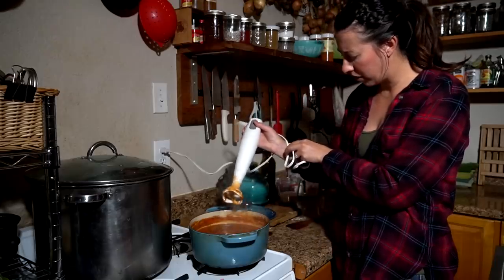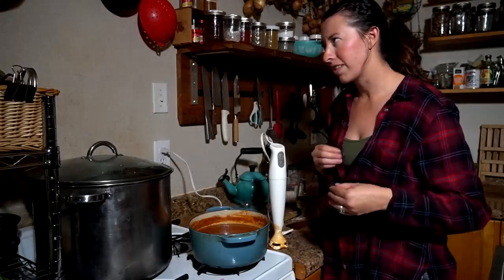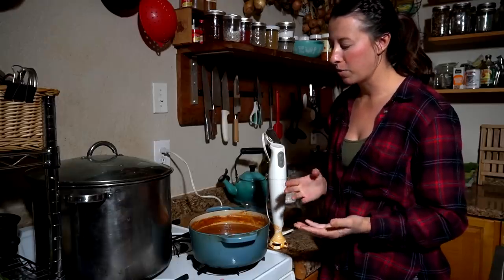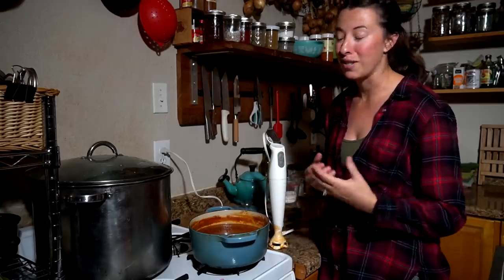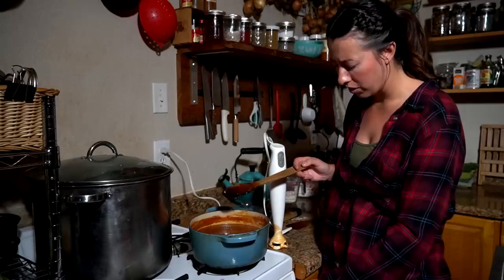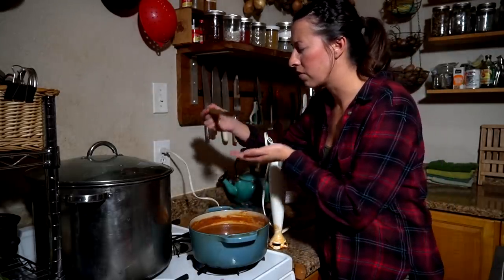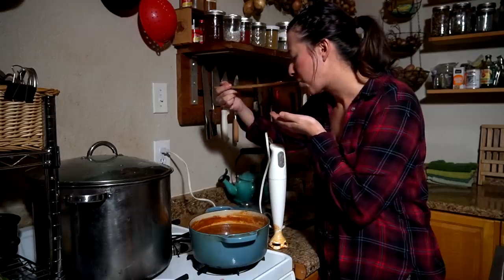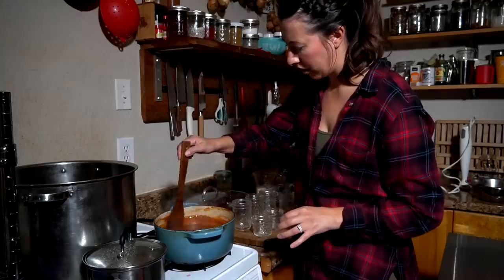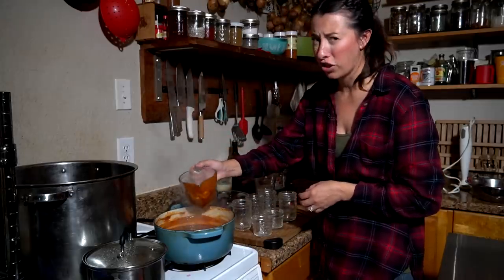That looks about good. I'm going to turn on the heat and reduce it just a little bit more. It never really gets the same exact thickness as ketchup from a bottle — I'm sure that's because we're using rose hips and not what factories use. I'm going to do a taste test to make sure we have enough sugar. I think it tastes really good — it's delicious. I don't even know how to describe it; it's a little more kicked up than traditional ketchup. Our ketchup is ready to be canned — it's nice and thick and I'm not really sure how much it's going to make.